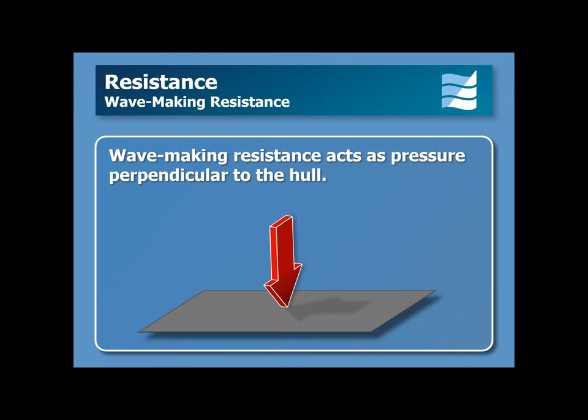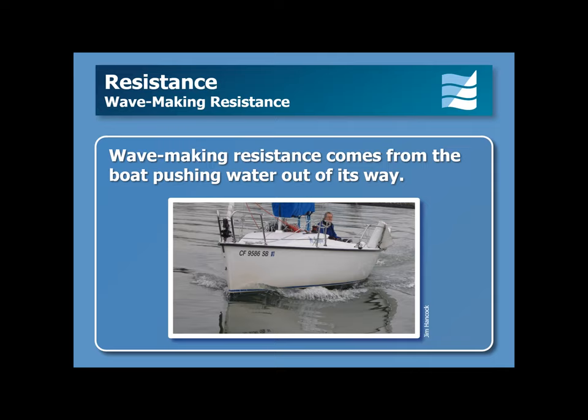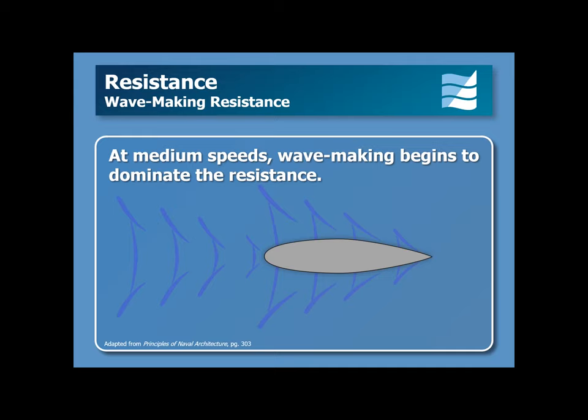Wave-making resistance is produced by water pressure acting perpendicular to the boat's hull. As shown in this picture, wave-making resistance comes from the boat pushing water out of its way. At medium speeds, wave-making begins to dominate the boat's resistance to moving through the water.